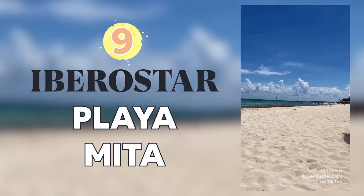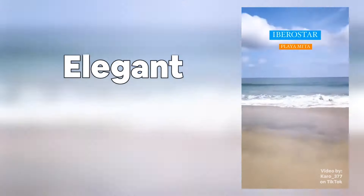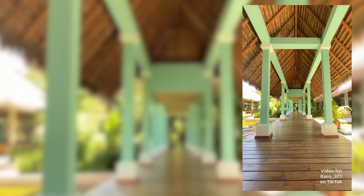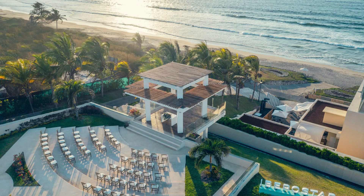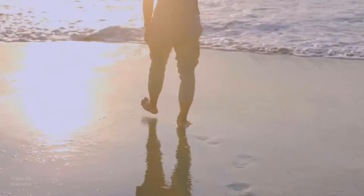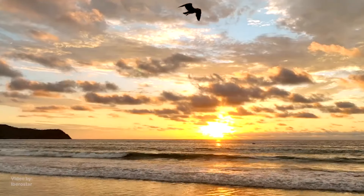Iberostar Playa Mita is a beautiful property nestled in the Bahia Mita area with beautiful views, a nice lush, elegant, and tropical feel of the Hacienda Mexican luxury style. The package at this resort includes your ceremony, your cocktail hour, and a three-hour dinner for 50 people for around $9,700. As an extra, you get a hair trial — which you rarely get in other packages — as well as your hairstyle for the day of. It's a beautiful setting, and they offer your decor either in a natural boho vibe or white. A wedding at Iberostar Playa Mita has breathtaking views of the Pacific Ocean with the perfect sunset.